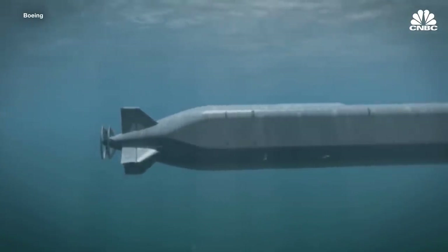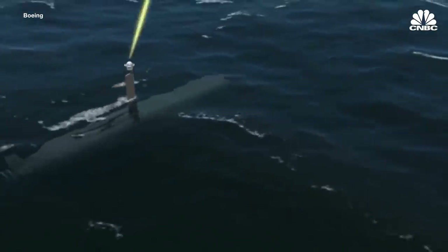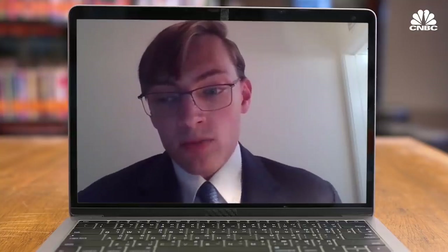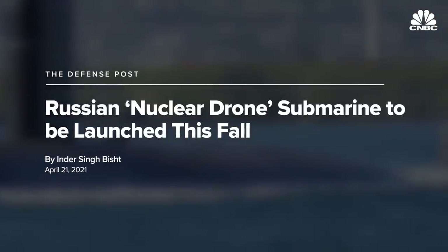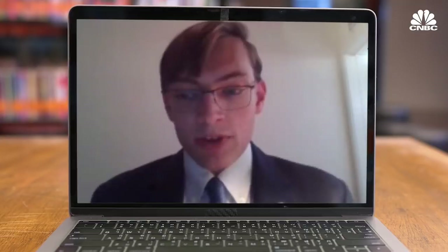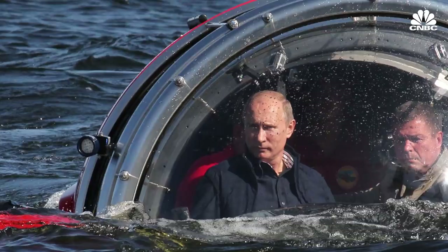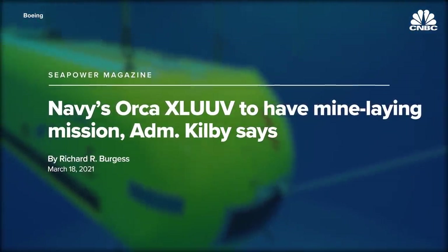Uncrewed submarines — also known as unmanned underwater vehicles or UUVs — could help solve this problem. These are basically drones that can travel on the surface or underwater for long durations. Russia has already been working on an uncrewed nuclear-powered submarine that is also potentially armed with nuclear weapons. This submarine drone was one of several exotic nuclear weapons systems that President Putin announced a few years back. The US Navy hasn't invested in this kind of risky technology yet, but other types of uncrewed submersibles could be part of the future fleet.